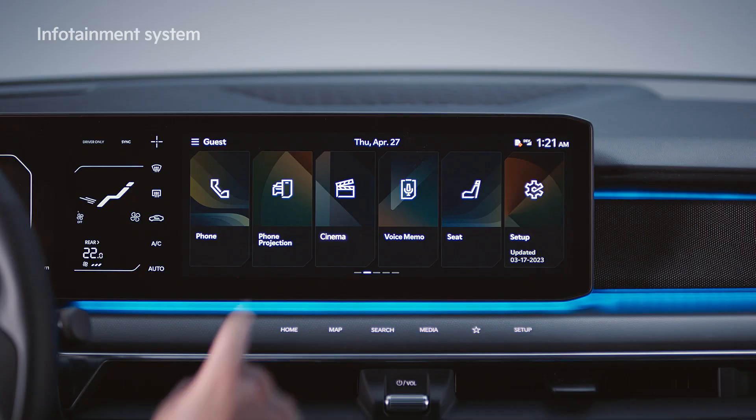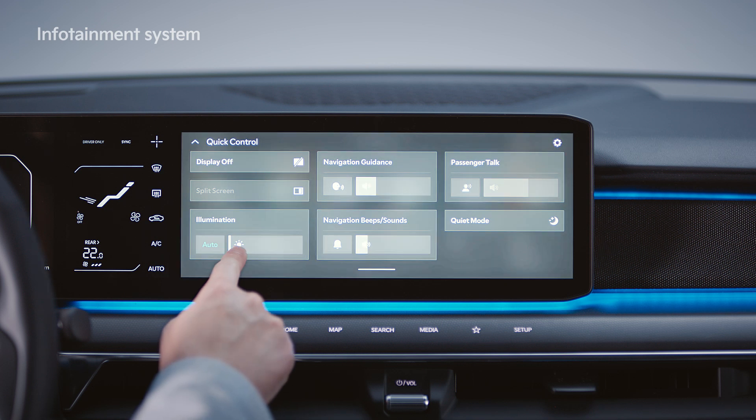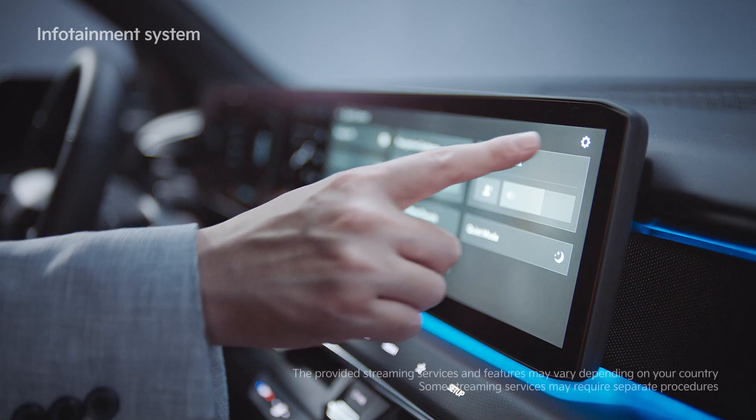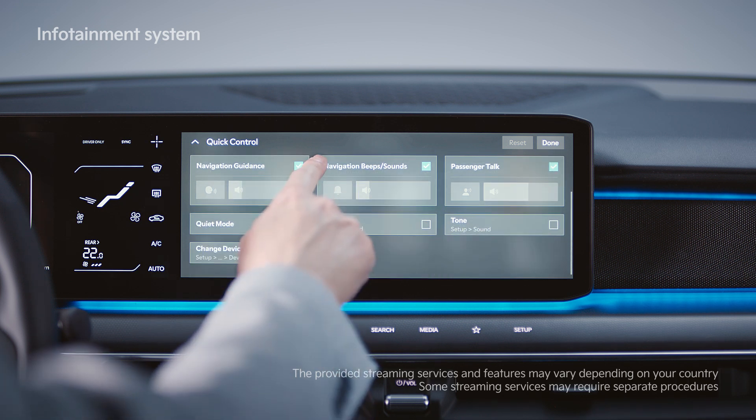When you swipe down from the top of the screen on any display, the quick control screen is displayed where the settings for illumination, passenger talk, and navigation guidance can be adjusted. You can press the settings button at the top right of the screen to freely select the card you want.